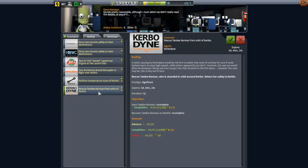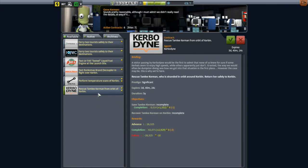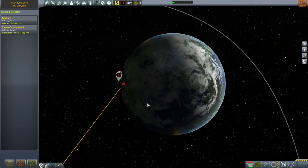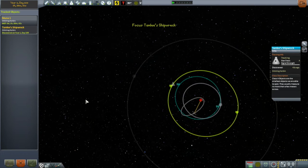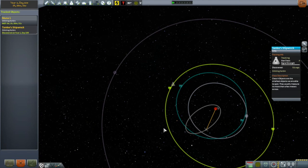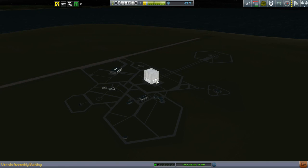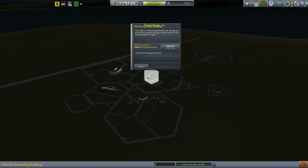I'll leave MAPSAT 1 for now and pick up another contract to replace the one I just finished. The one that caught my eye is 'Rescue Tamley Kerman from Orbit Around Kerbin.' This is nice because you get another Kerbinaut for free — it costs me something close to 100,000 Kerb bucks otherwise. She's somehow got herself stuck in an orbit way out past the moon's orbit. Obviously some rival space program, but it's up to me to rescue her.